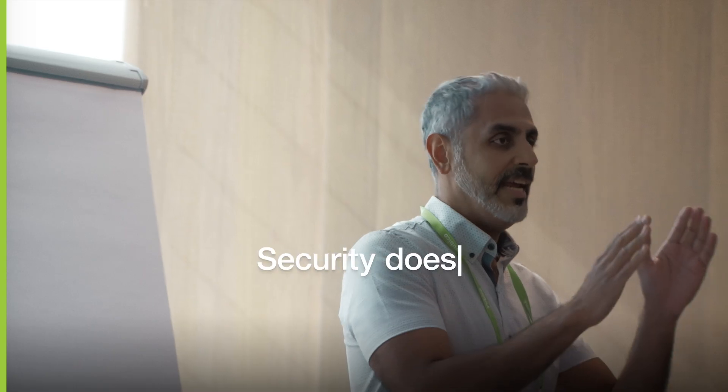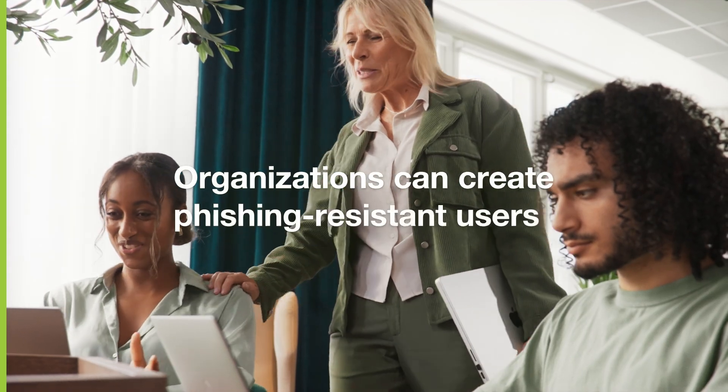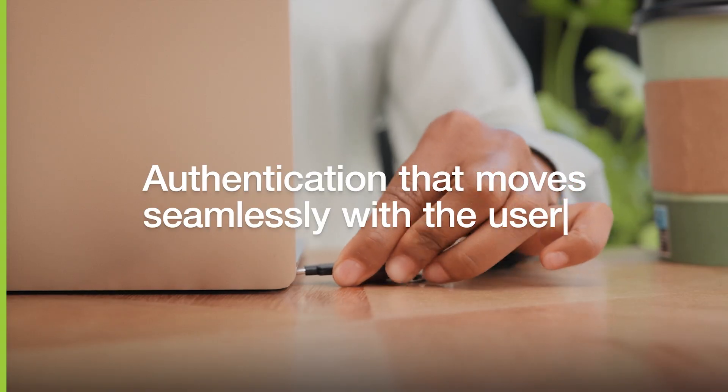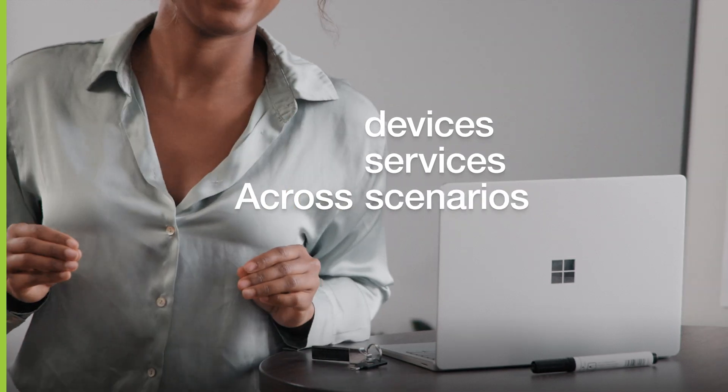At Yubico, we believe that security doesn't have to be difficult to be effective. Organizations can create phishing-resistant users and deliver authentication that moves seamlessly with the user across devices, services, and business scenarios, all while reducing the burden and cost at the help desk.